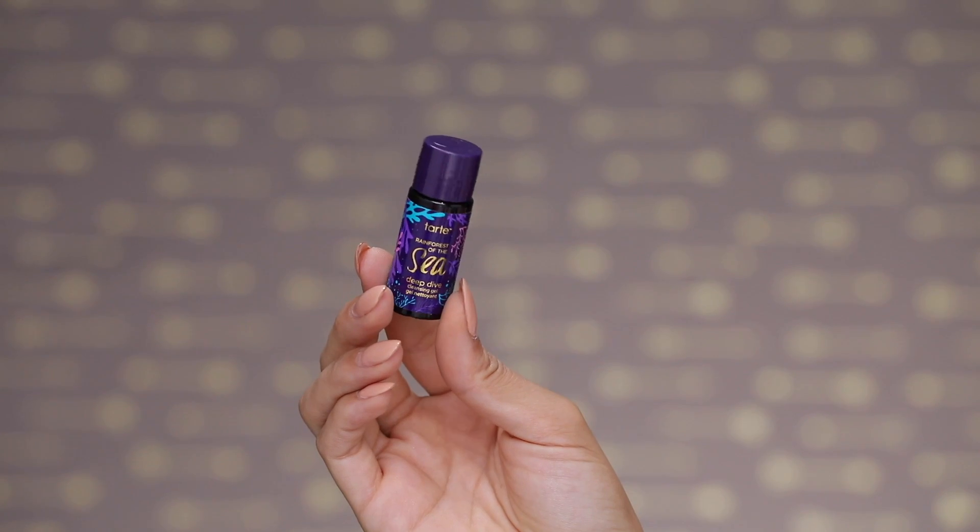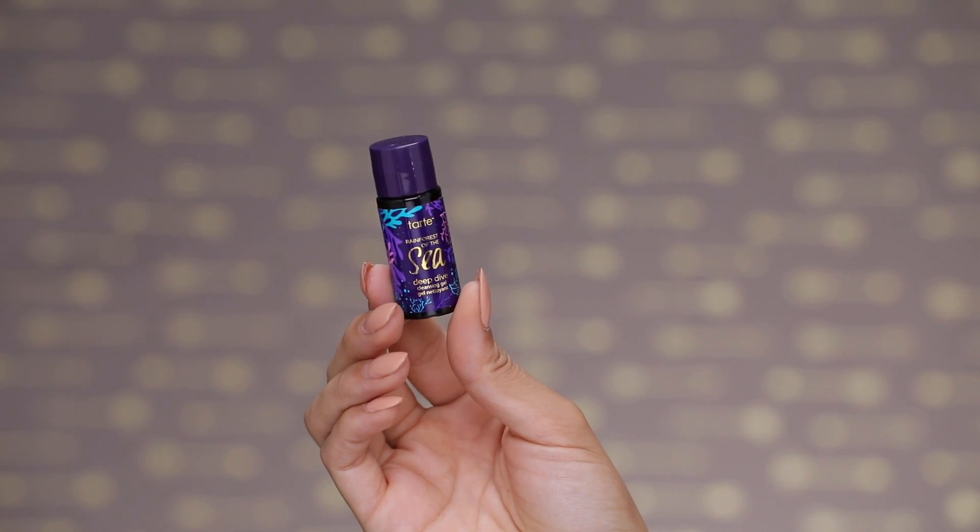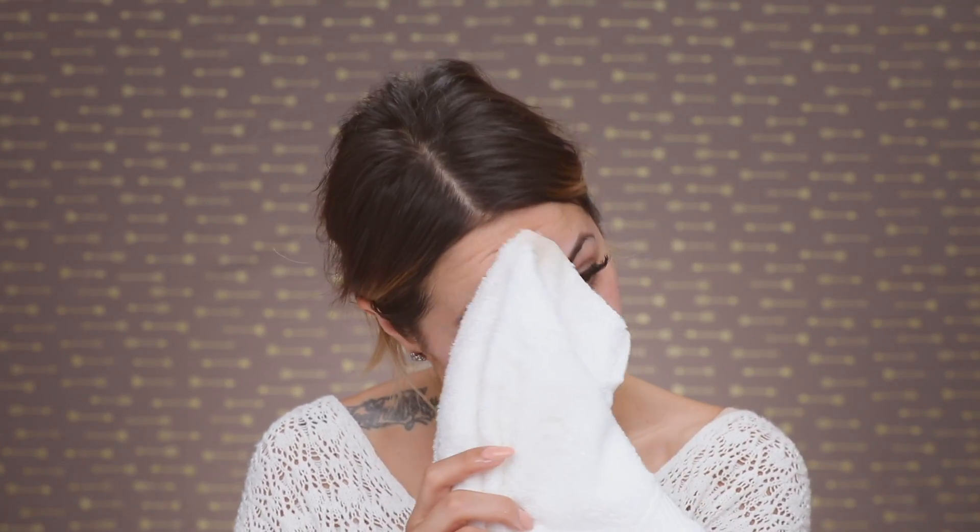Every morning I like to start off by washing my face, and today I'm using the Tarte Cosmetics Rainforest of the Sea Deep Dive Cleansing Gel. I accidentally poured out way too much, but a good dime-size amount is plenty. This is going to help brighten and remove excess oil and impurities, gets out any waterproof makeup leftover, and it is vegan and cruelty-free, which is amazing.